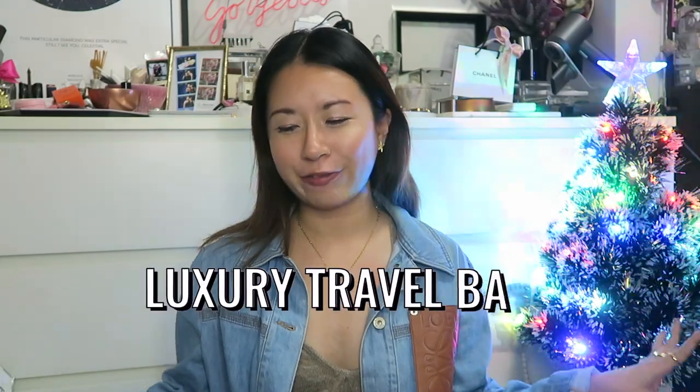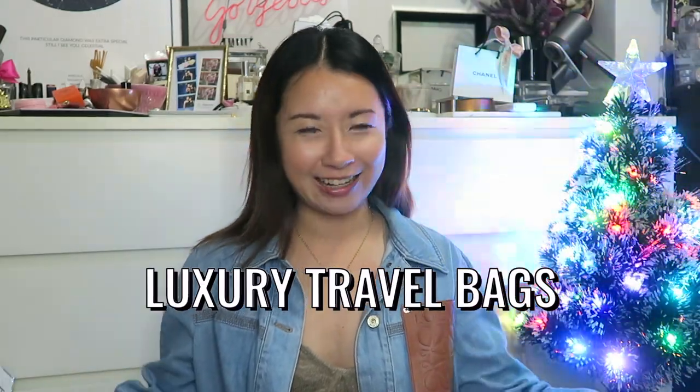Hey guys, welcome back to the channel. So in today's video, I'll be sharing with you the best luxury travel bags that I have — the bags that I like to travel with that are currently in my collection. So if you're interested, do keep on watching.